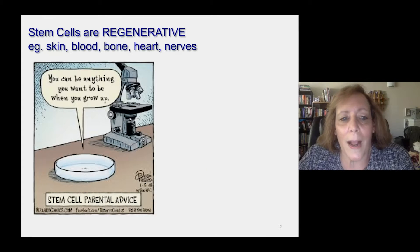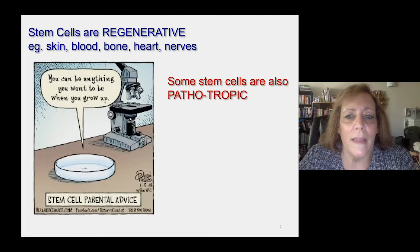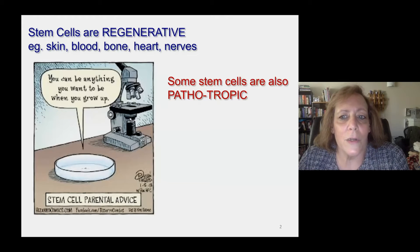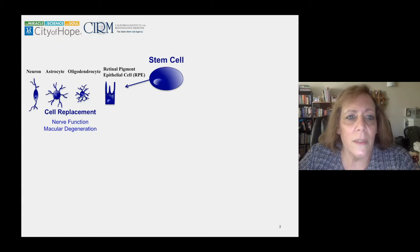However, what I looked at the stem cells for is not regenerative, but that they are also pathotropic. What I mean by that is that the stem cells are attracted to areas of pathology. And I was a cancer researcher, so I was interested to know: are they attracted to cancer cells? Cancer cells invade tissue, they do damage. Would the stem cells go there?